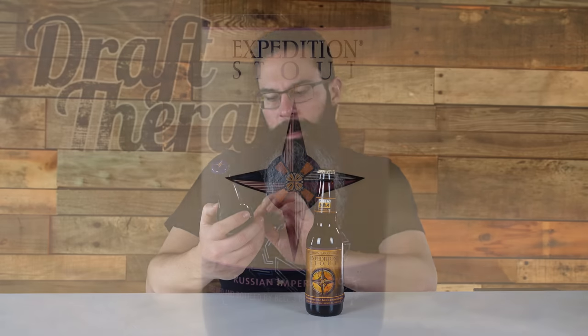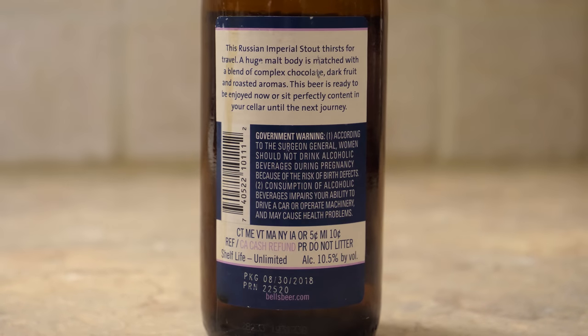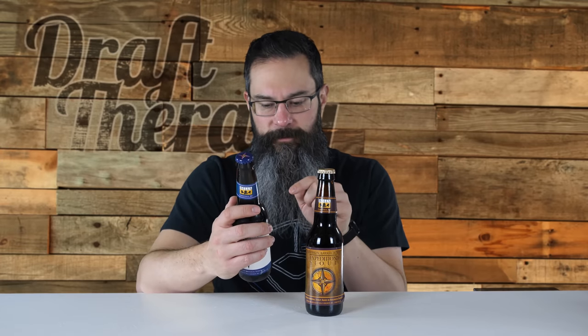Let's start with the Expedition Stout. The label here is white and blue, it has a compass and a signifier for the north quadrant. It says Russian Imperial Stout brewed and bottled by Bell's Brewery in Comstock. On the back it says this Russian Imperial Stout thirsts for travel — a huge malt body is matched with a blend of complex chocolate, dark fruit, and roasted aromas. This beer is ready to be enjoyed now, or sit perfectly content in your cellar until next journey. This one was packaged on August 30th, 2018 — the most recent packaging I could find.